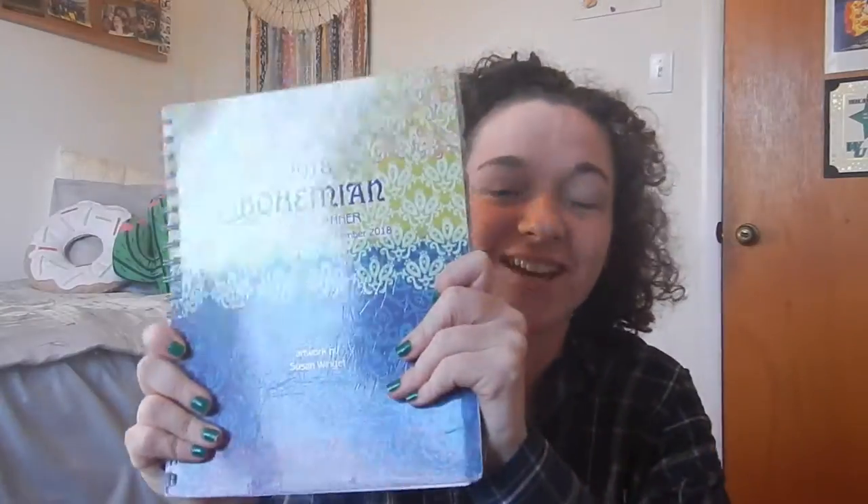I also have a planner to help keep me organized. This one is from Barnes and Noble and I actually have to get a new one soon because it's 2018 and the year is almost over. But I love this thing — I write down everything in here. And when I say everything, I mean everything: school, sports, working out, hanging out with a friend — like everything.